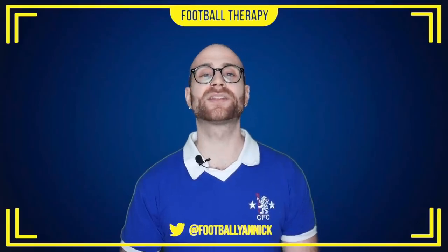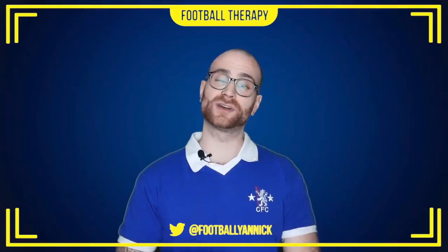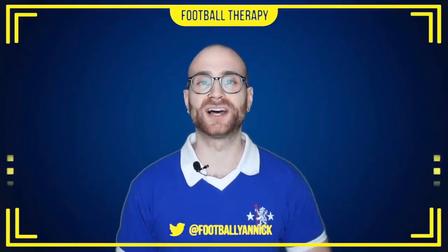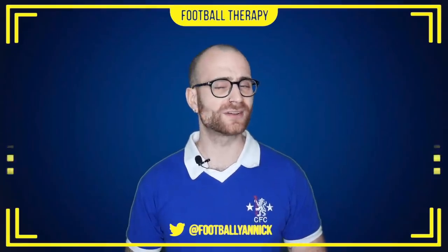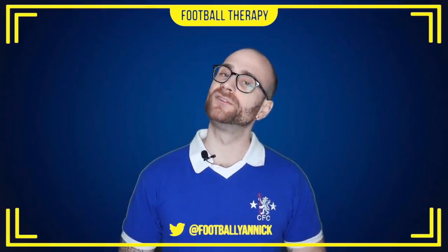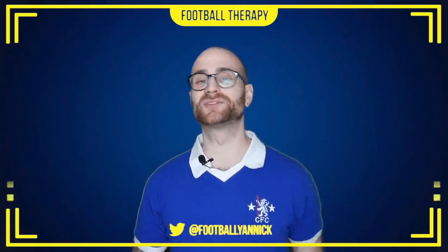I want to hear your thoughts — get down in the comment section below and express your opinions on this game. If you've enjoyed this content, why not like the video? It helps me out a lot. Remember to subscribe to Football Therapy, and if you're new to the channel, follow me on social media at FootballYannick. That's it for me guys — go enjoy the football and I will see you later.